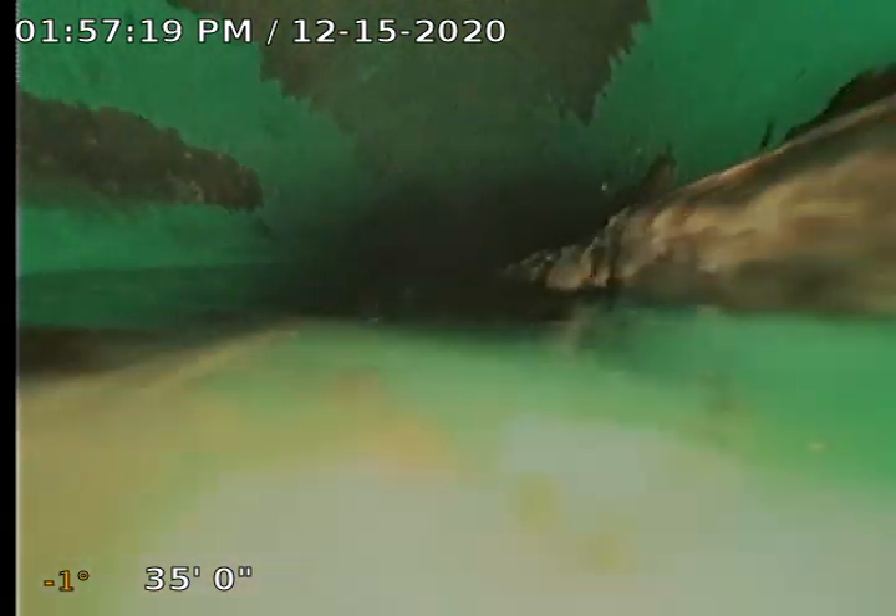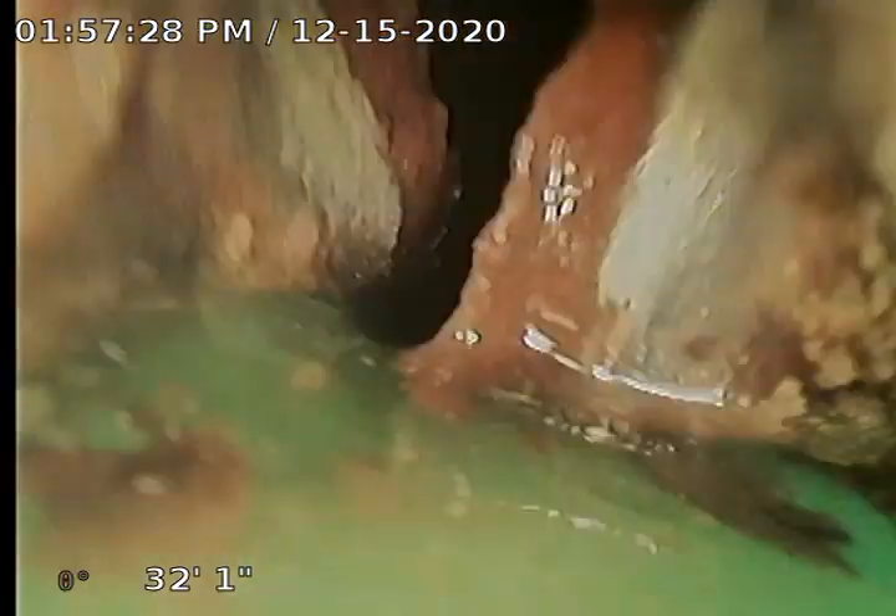Right here you can see we've got some sludge along the sides. This is another area where we're holding solids and we've got water that's building up. You can actually see the camera is pulling some of that sludge up behind us and breaking it down.